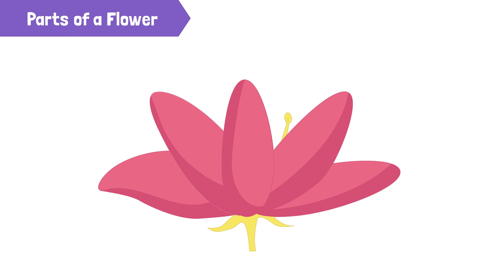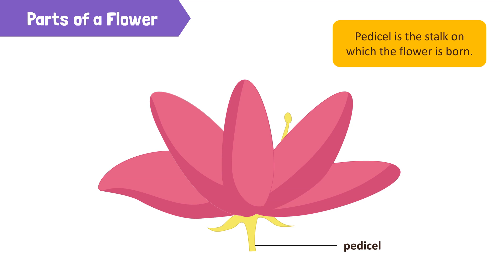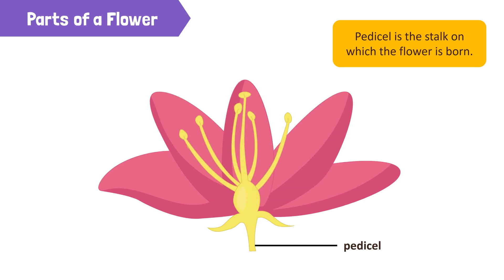The lower-most part of a flower is the pedicel. This is the stalk from which a flower emerges or comes out. The pedicel has a swollen part that is known as the thalamus. There are four whorls or layers of a flower. An arrangement of layers in a circle around something is called a whorl.